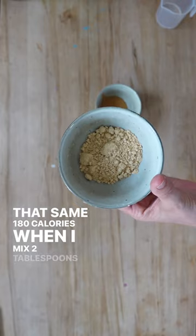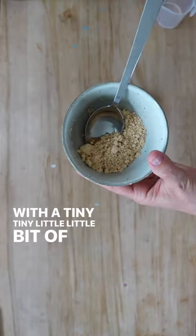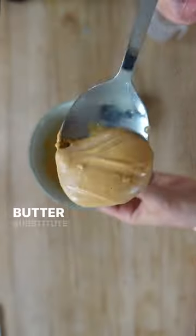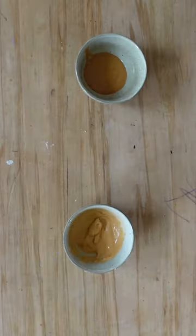When I mixed two tablespoons of PB powder with a tiny bit of peanut butter and some water, that comes out to about 60 to 80 calories. As a peanut butter substitute when you're trying to lose weight, it is a great alternative.